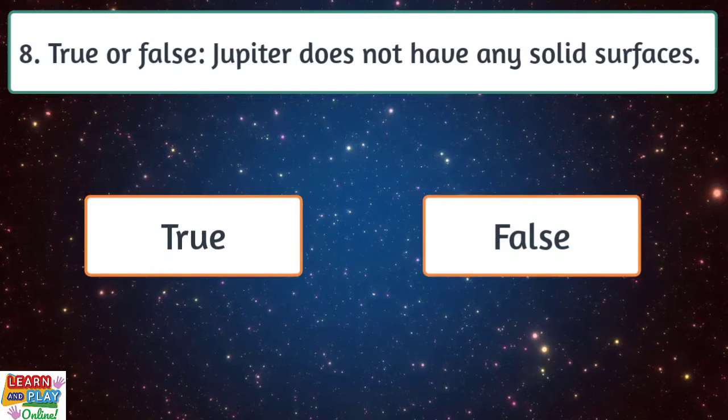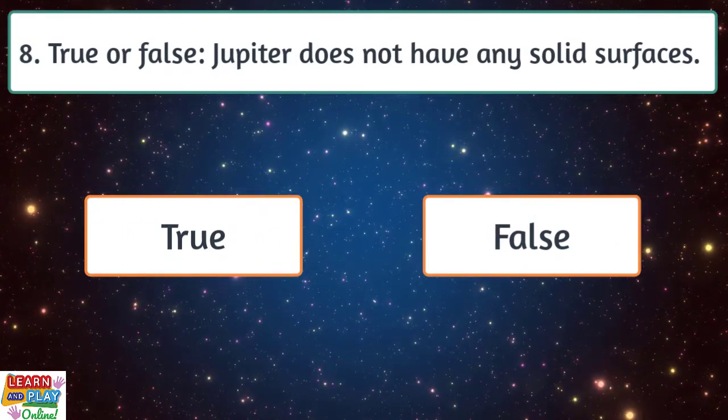Question 8. True or false? Jupiter does not have any solid surfaces.